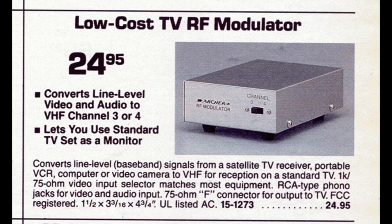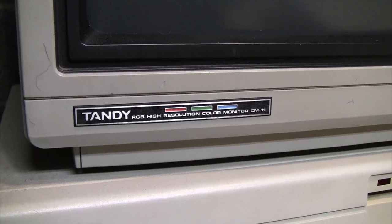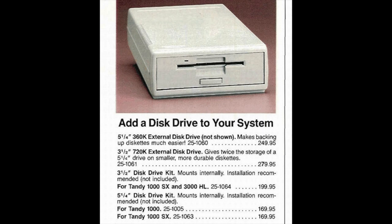Those prices did not include a monitor. If you were cheap or just wanted to play games, you could use an RF modulator and connect to your TV. Otherwise, optional monitors included a monochrome composite monitor for $129.95, a color RGB CM5 monitor for $299.95, or the higher-quality CM10 for $459.95 — later replaced by the CM11, which I have here, for $399.95. A RAM upgrade from 384K to 640K cost $129.95, and adding a second 5.25-inch floppy drive cost $169.95, or a 3.5-inch 720K floppy for $199.95.